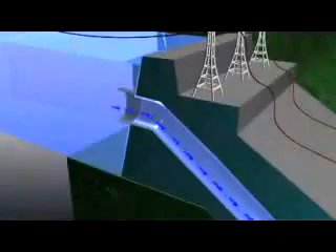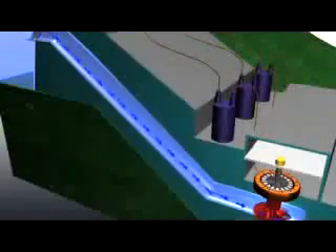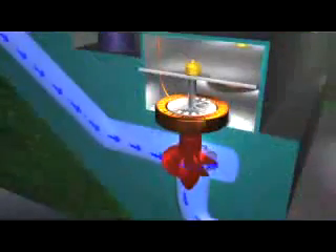Water at the higher level is collected in the forebay. It flows through the plant intake into a pipe called a penstock, which carries it down to a turbine water wheel at the lower water level. The water pressure increases as it flows down the penstock, and it is this pressure and flow that drives the turbine, which is connected to the generator.